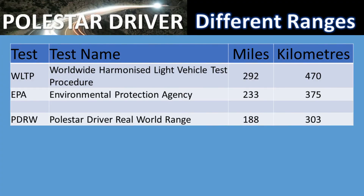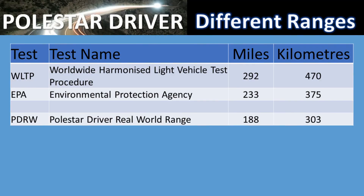Today I want to introduce you to the PDRW — the Polestar Driver Real World range. How do we get these numbers? We calculate them from all of the numbers that you guys have sent in, and we've put all those numbers together to produce this outcome.